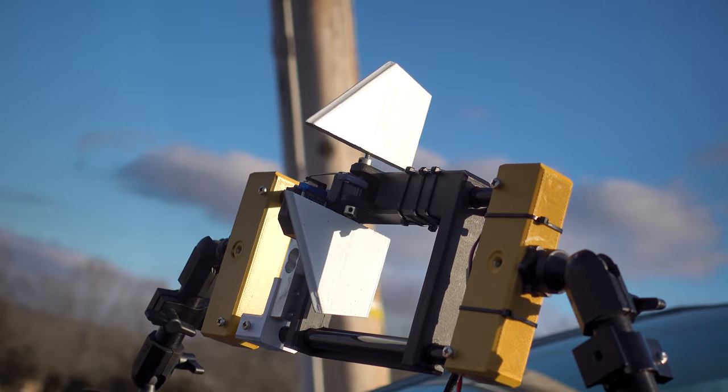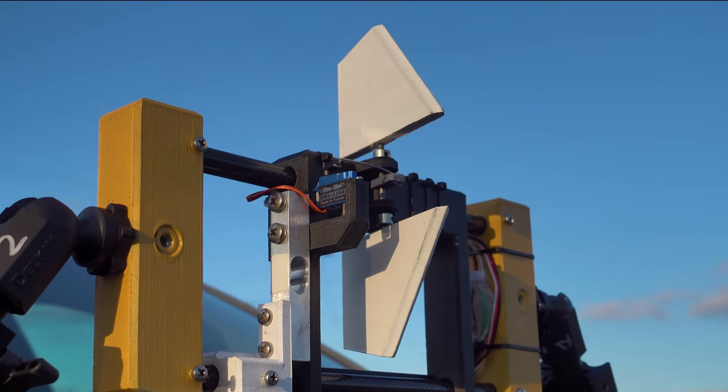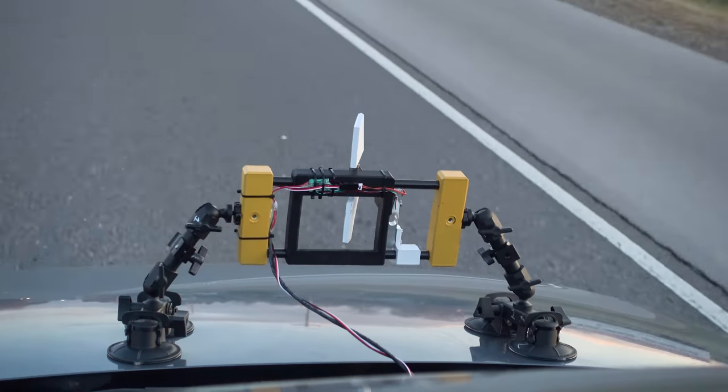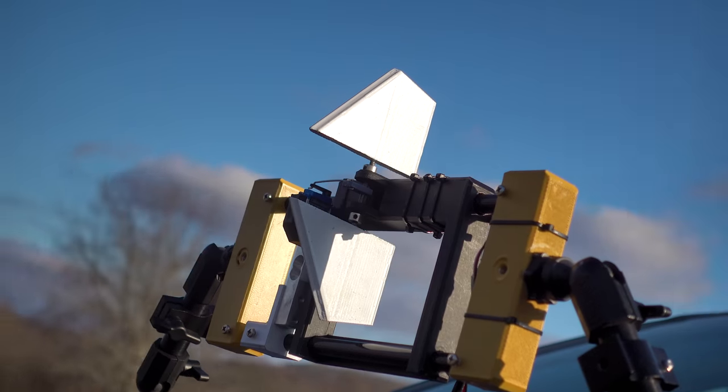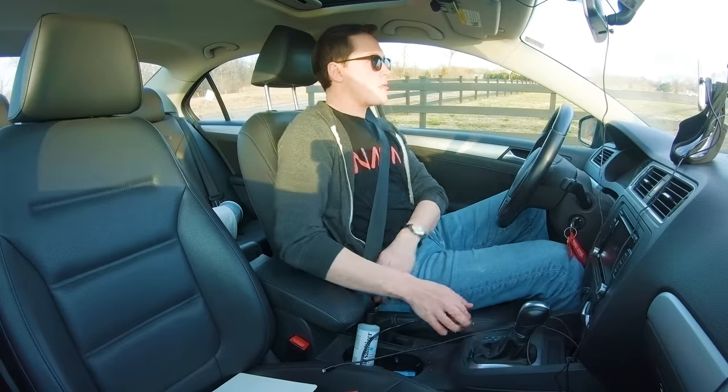Back on the highway, heading home now. This totally worked — I'll have to check the data and make sure things look okay, but everything went really smoothly. I didn't have any electronics problems. I'm really happy with the test, and as long as the data looks good, that's it. And the data does look good.